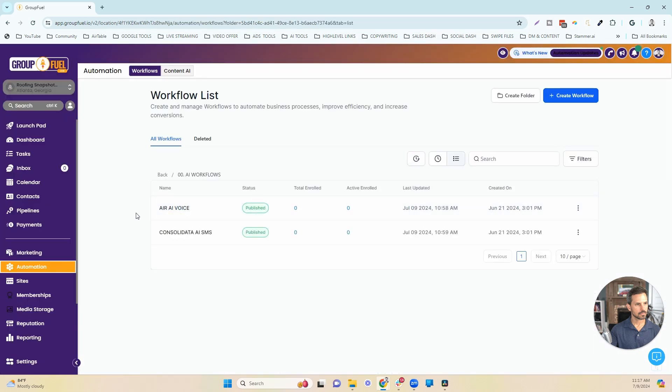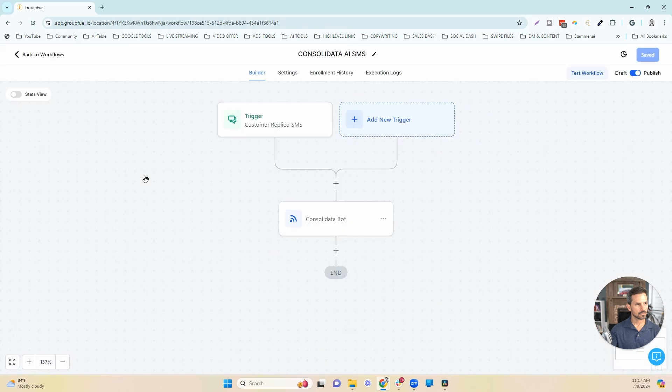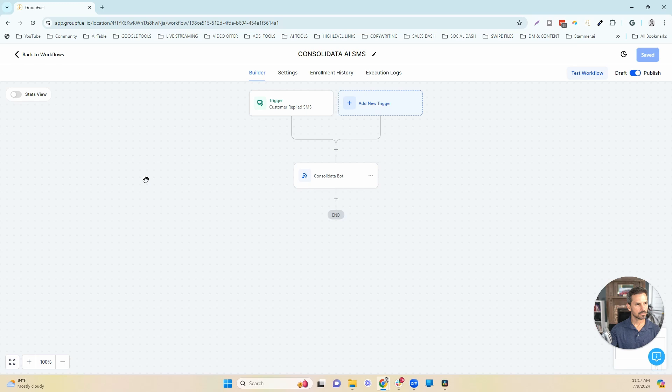The other AI system — using SMS to book the call once a lead responds to our automated follow-up — is Consolidata. I've checked out a couple of different tools that handle SMS back-and-forth and book calls: ZappiChat, Consolidata, and High Level's internal system, Conversation AI. I've found that Consolidata is the best tool for this. I'll drop the link in the description if you're interested.